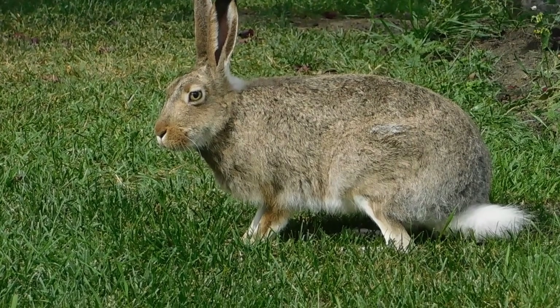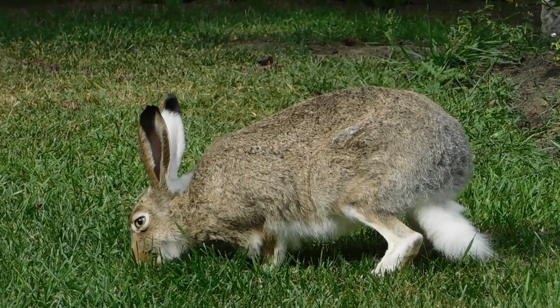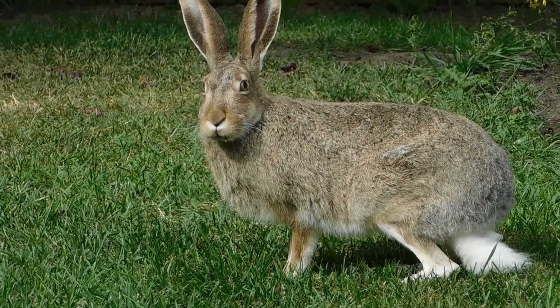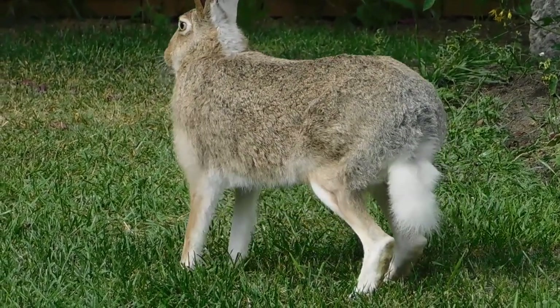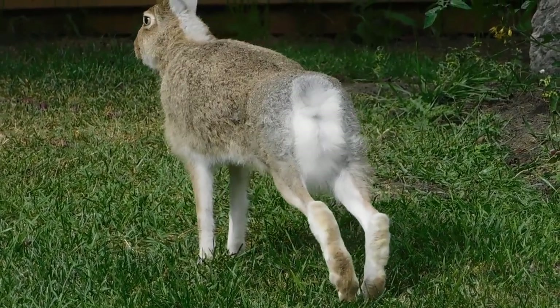The brown hare, also referred to as the European hare, Lepus europaeus, is a species of hare that is indigenous to Europe and parts of Asia. It is one of the largest species of hare and is suited to temperate, open terrain. In addition to grasses and herbs, hares also eat twigs, buds, bark, and field crops, especially in the winter.